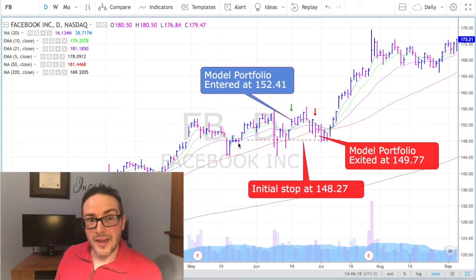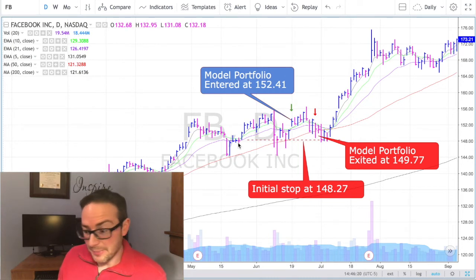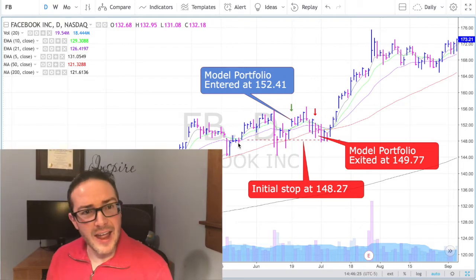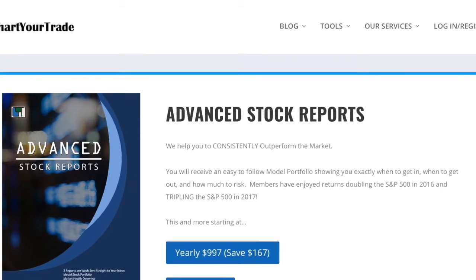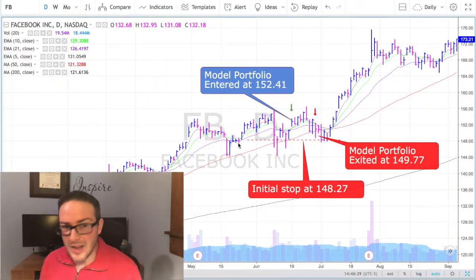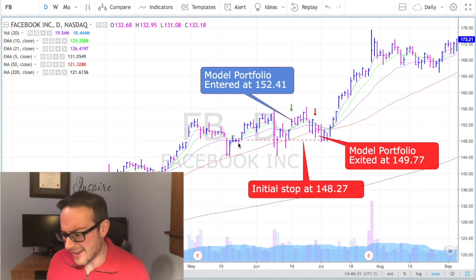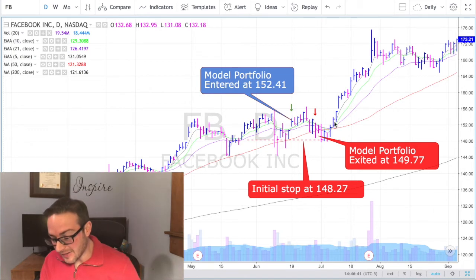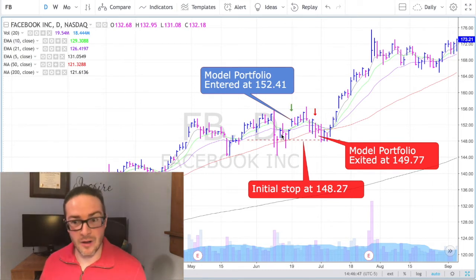Here's another one that was really messed up — Facebook. And if you're sitting there and you have this service and you're brand new and you're just testing it out, and you get these two trades back to back, it's like, what in the hell did I sign up for? A professional is telling you to get in over here, you've got this stop loss, and then just a week or so later, it's off to the races and you're sitting with a loss.